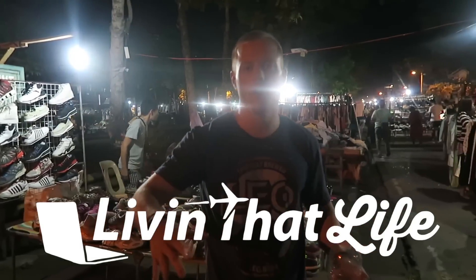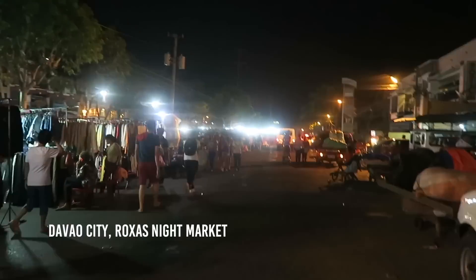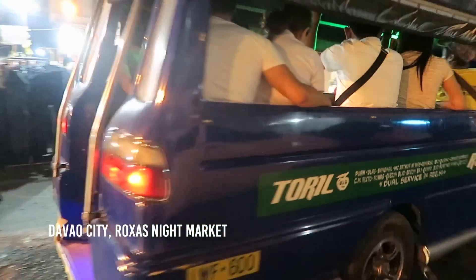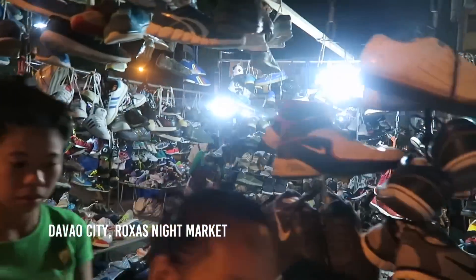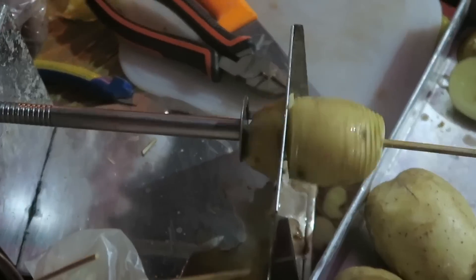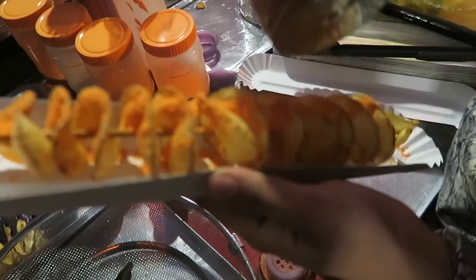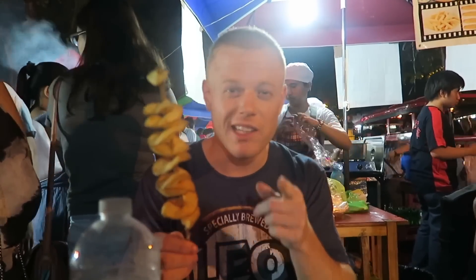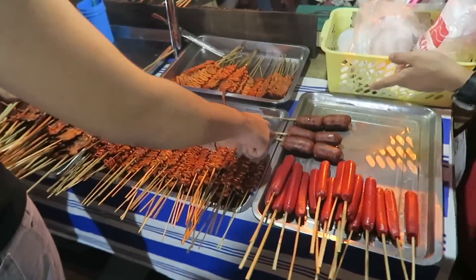About a year ago they consolidated all the street food in the whole city and moved it onto this one street, Rojas Avenue. It starts out with tons of secondhand shoes and clothes — it's like an outdoor secondhand mall, never seen anything like that — and then it proceeds into endless street food stalls with some really delicious stuff.